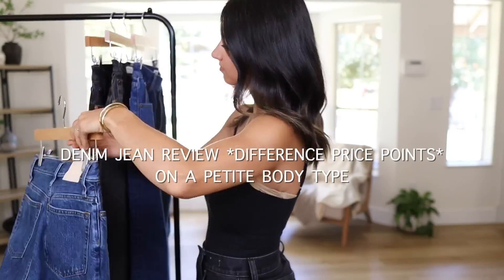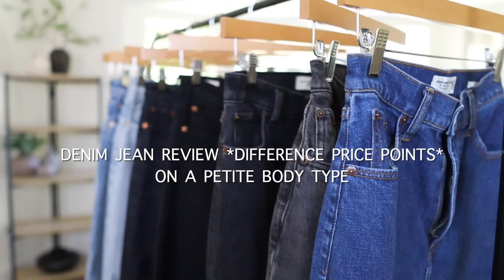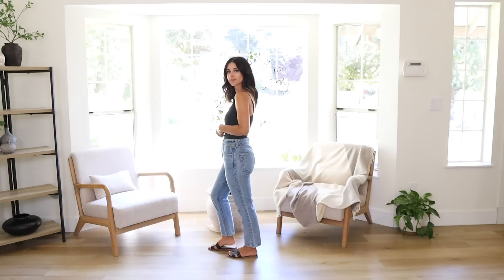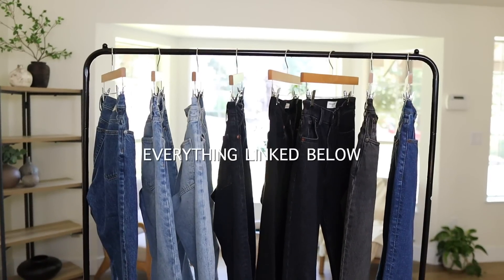In this video, I'll be reviewing denim jeans from all different price points on a petite body type. For reference, I'm 5'1". Denim jean videos are a classic staple on my channel. I've never done a video comparing jeans from all different price points — from inexpensive all the way to designer. We have Abercrombie, Everlane, Levi's, Goldie, and Girlfriend denim jeans. Everything will be linked in the description box along with sizing details.